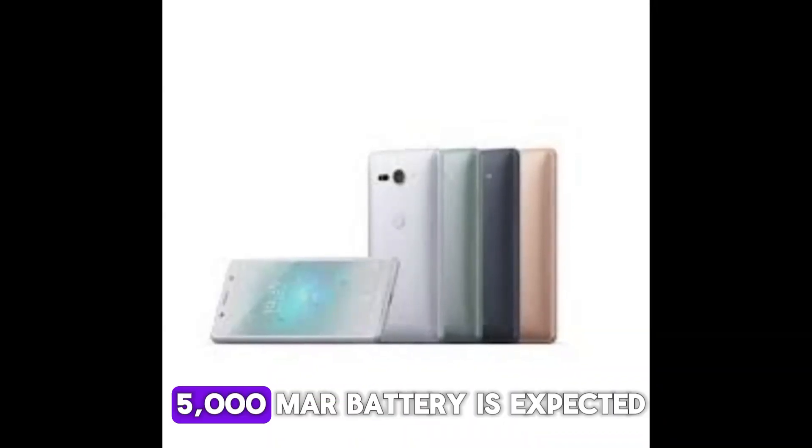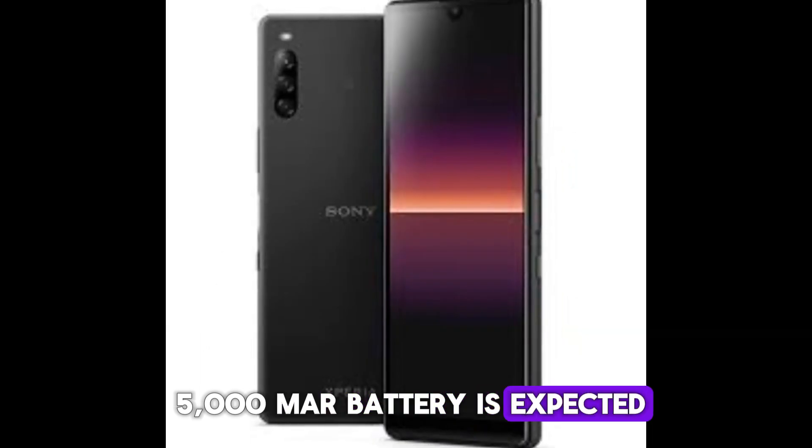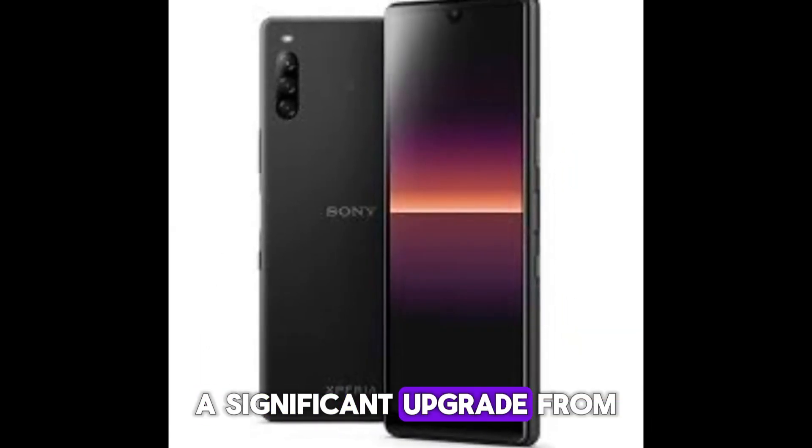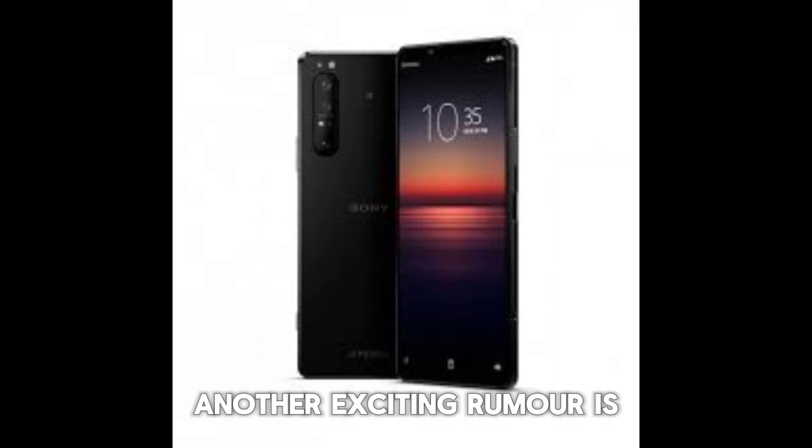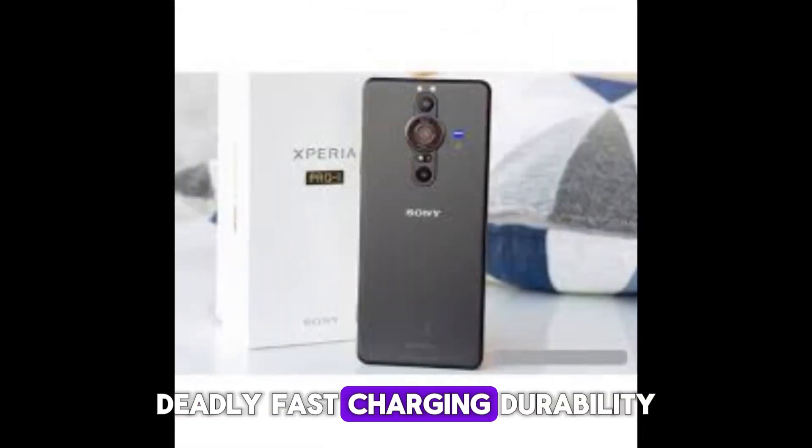On battery life, a larger 5,000 mAh battery is expected — a significant upgrade from its predecessor. Another exciting rumor is the inclusion of 45W fast charging.